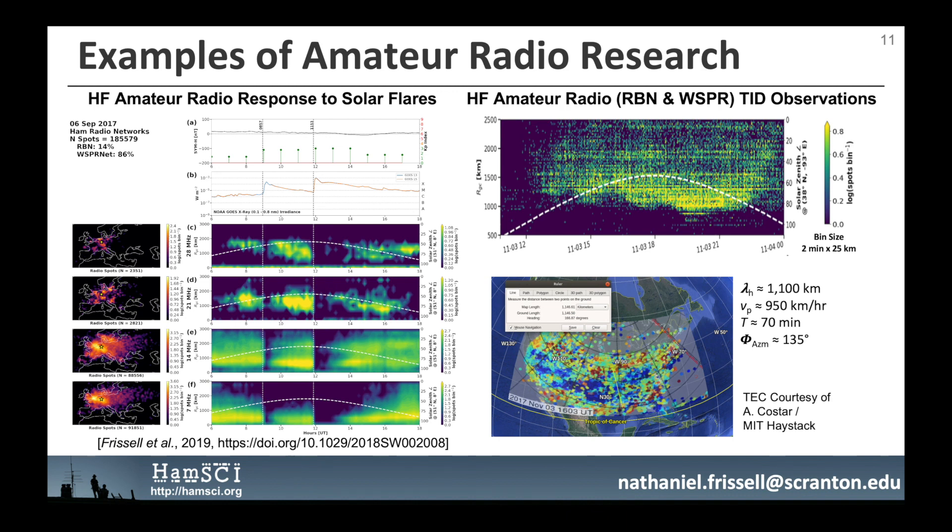A 2019 space weather publication shows two solar flare-induced radio blackouts observed over Europe on four high-frequency amateur radio bands, collected by the Reverse Beacon Network and WSPR. Radio blackouts are attributed to collisional absorption due to a sudden increase in D-region ionization caused by a solar flare. Additionally, large-scale traveling ionospheric disturbances are observed in the RBN and WSPR data, with the skip distance edge oscillating between about 1,000 and 1,300 kilometers with a periodicity of approximately 70 minutes, also corroborated by differential GNSS total electron content data.